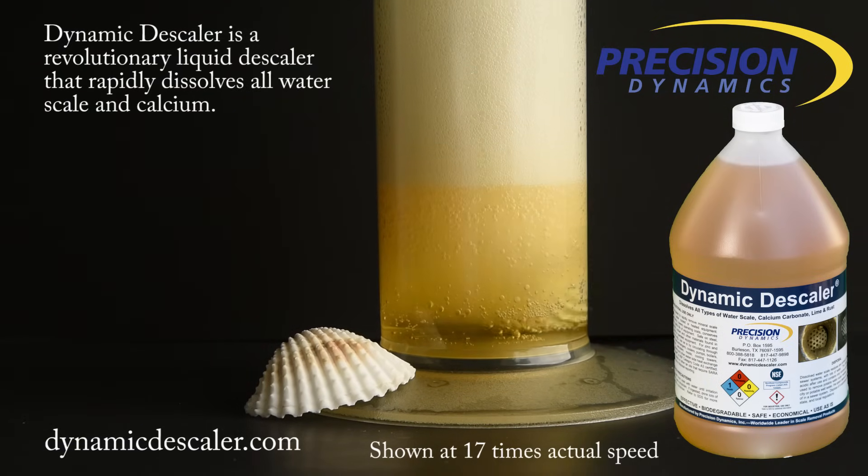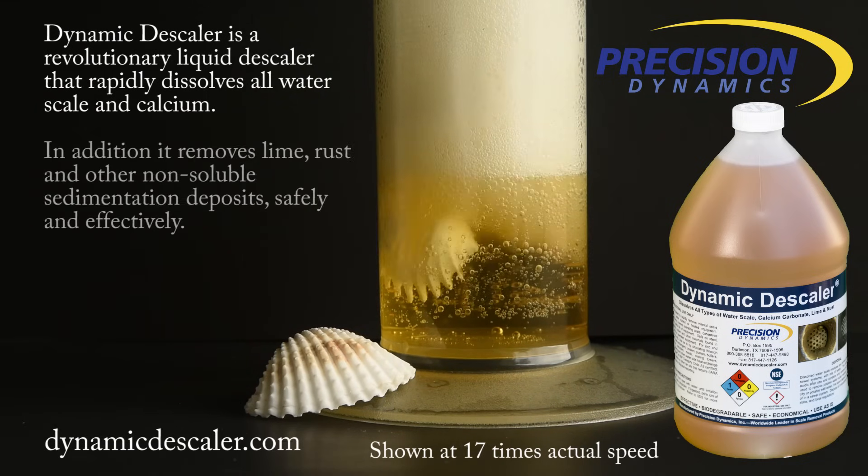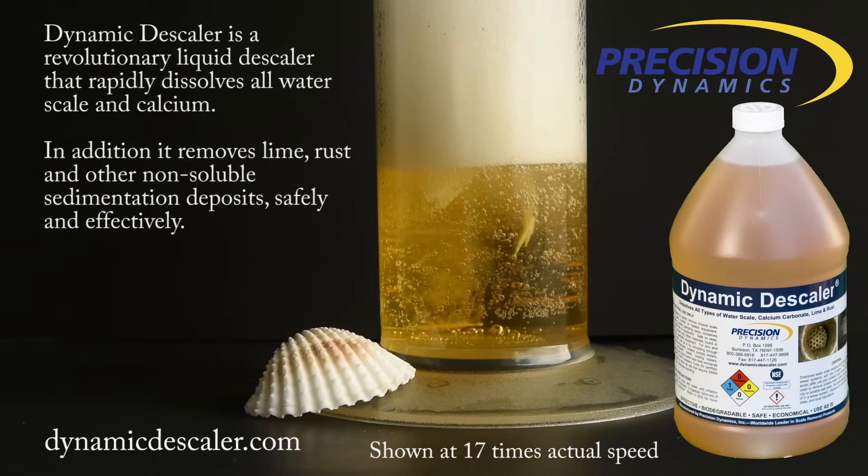Dynamic descaler is a revolutionary liquid descaler that rapidly dissolves all water scale and calcium. In addition, it removes lime, rust, and other non-soluble sedimentation deposits safely and effectively.